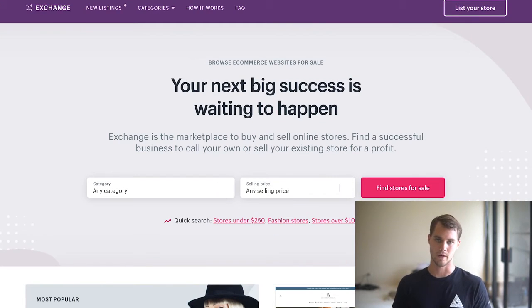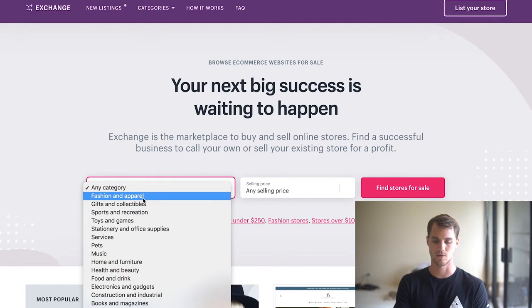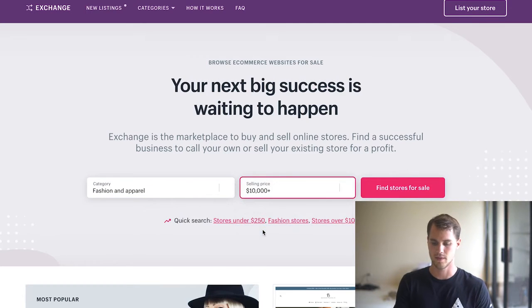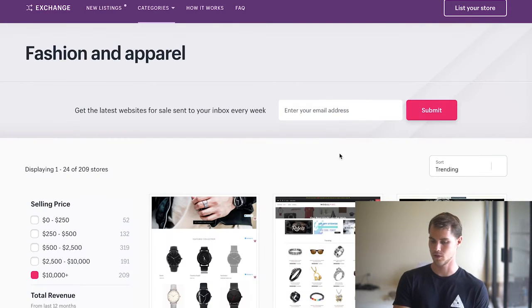Another way I like to find products is using a website called Exchange. Basically this website is used for people who want to buy and sell Shopify stores. But what we're going to use it for is product research. We're going to choose a category — let's stick with fashion and apparel — and I usually filter for $10,000 plus. The reason being is that if you're selling a store for over $10,000, you have to justify that with a significant amount of sales on your website. So if they have significant sales, it's probably something good to look at.